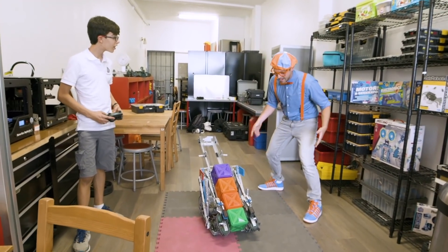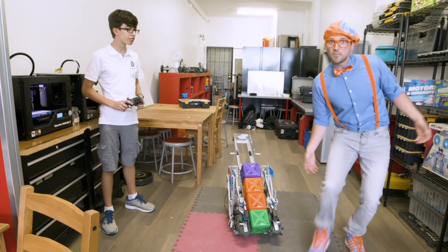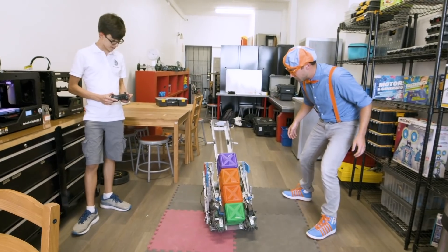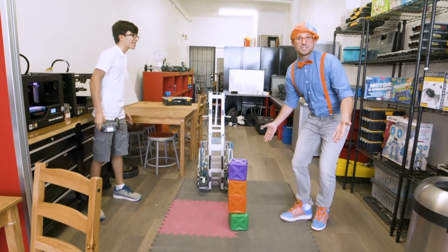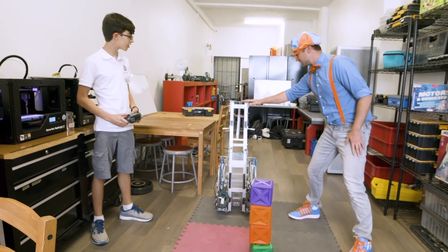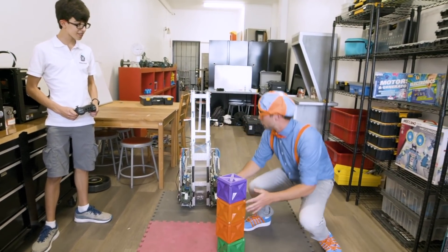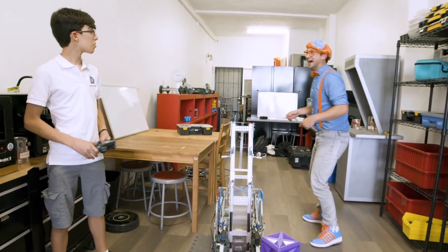This is a really cool robot. Have you named this robot before? No, we actually haven't. Well, maybe you and I can think of a name for this robot after we see what it does. Will you show us what it does? The robot makes stacks of cubes. Did you see that? That's so cool. I think we should name this Stacky. Yeah, Stacky the robot. That is so cool and these blocks are so colorful. Thank you, Sammy, for showing us Stacky.